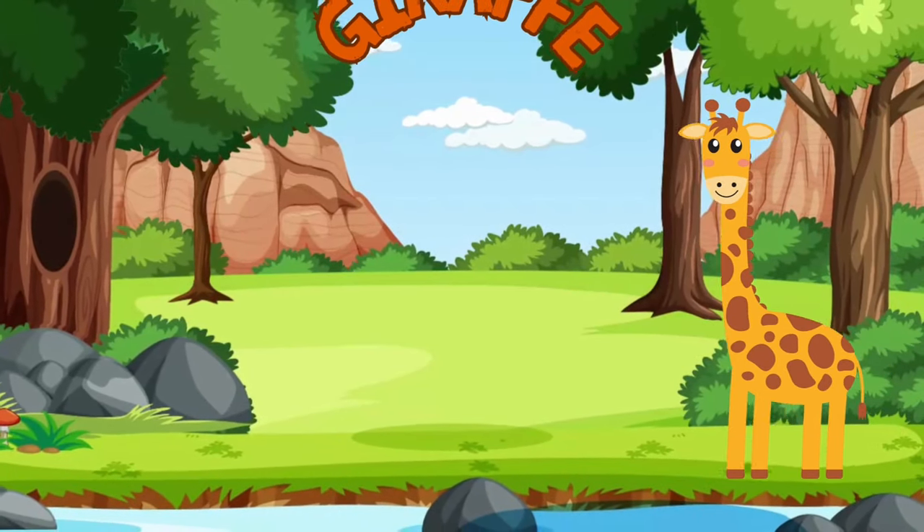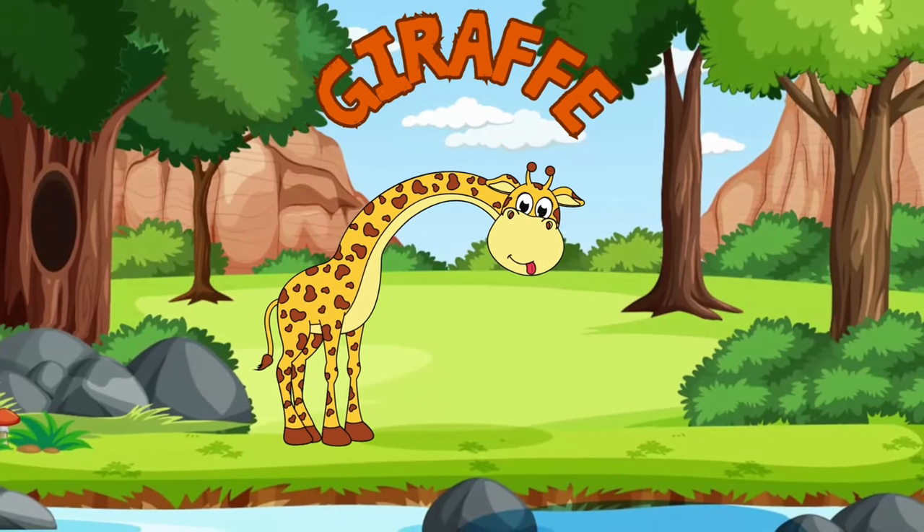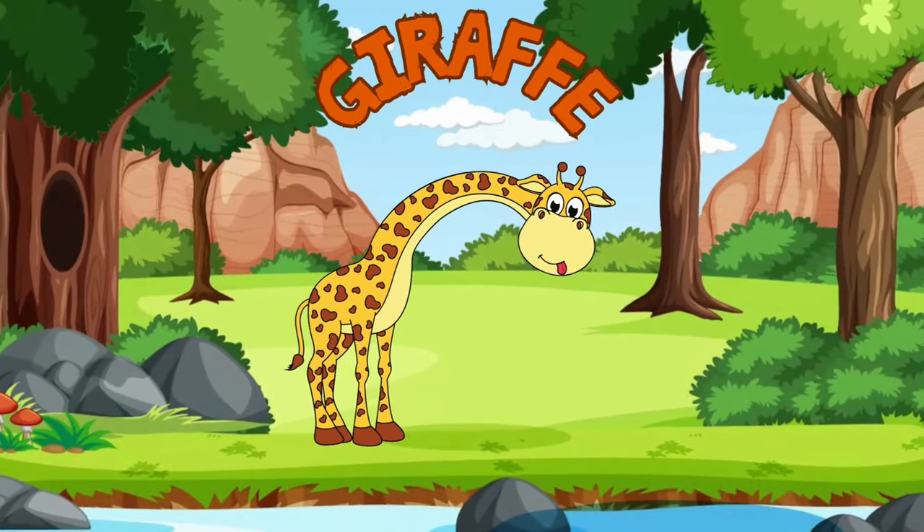Meet the tallest animal on land, the giraffe! Despite their long necks, they have the same number of neck vertebrae as humans! Their blue-black tongues can be up to 20 inches long!